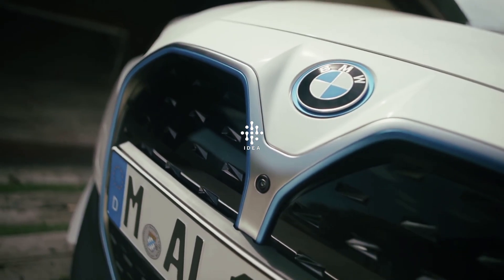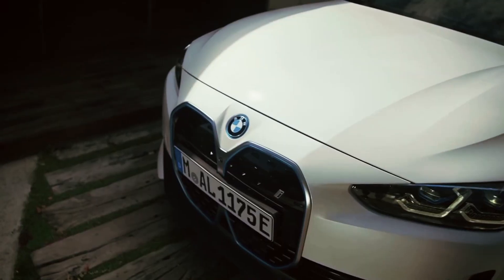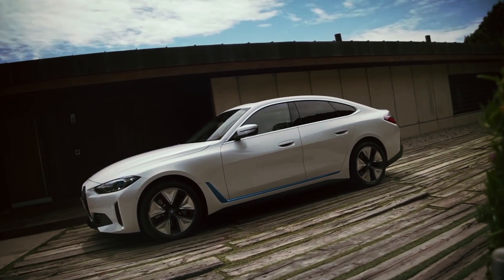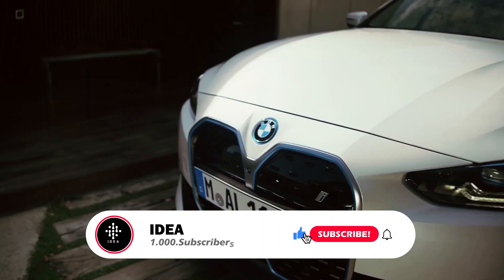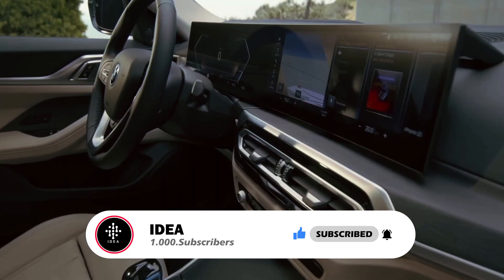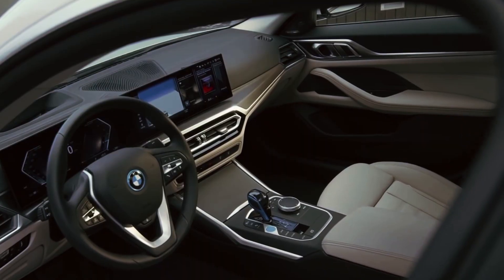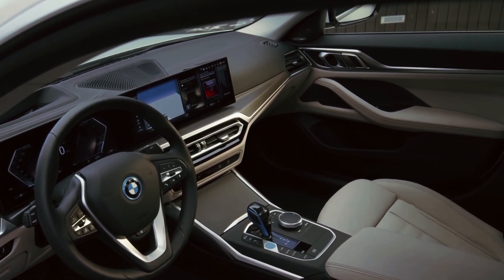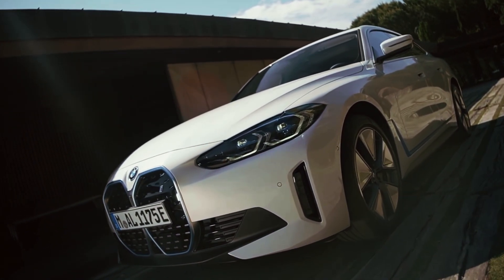Welcome to our documentary series, where we explore the latest advancements in the world of electric vehicles. Today, we dive into the realm of luxury electric cars with the highly anticipated BMW i4. Join us as we uncover the cutting-edge technology, stunning design, and exhilarating performance that make the BMW i4 a game-changer in the automotive industry.